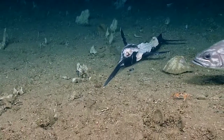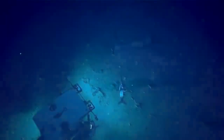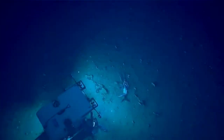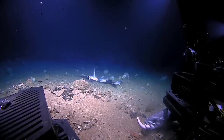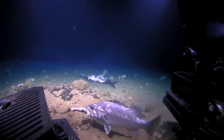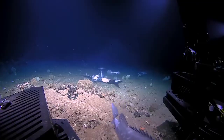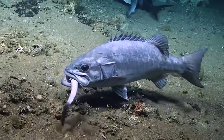Oh, the grouper. Oh, the grouper's got a shark. What? Zoom out, zoom out, zoom out, zoom out. Oh my gosh. The grouper used us as cover — it caught a shark. What? Yes. That has a whole shark in its mouth.